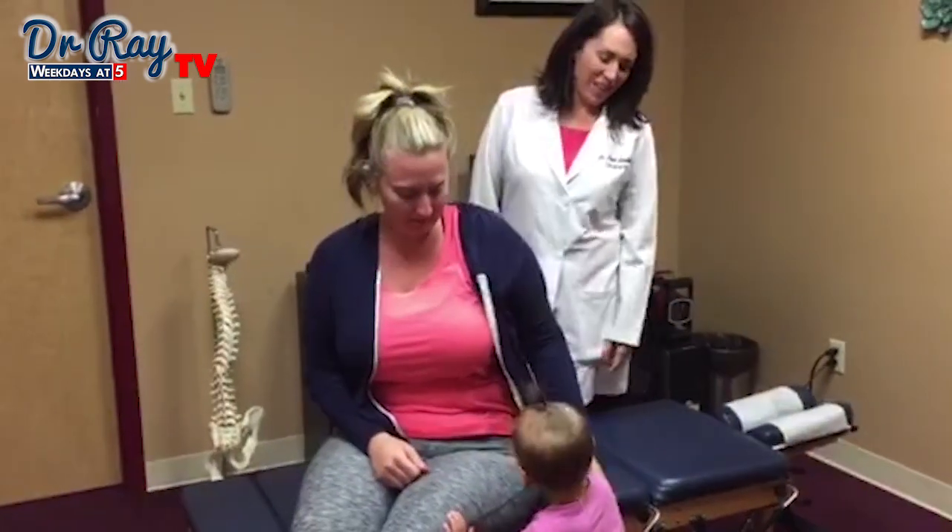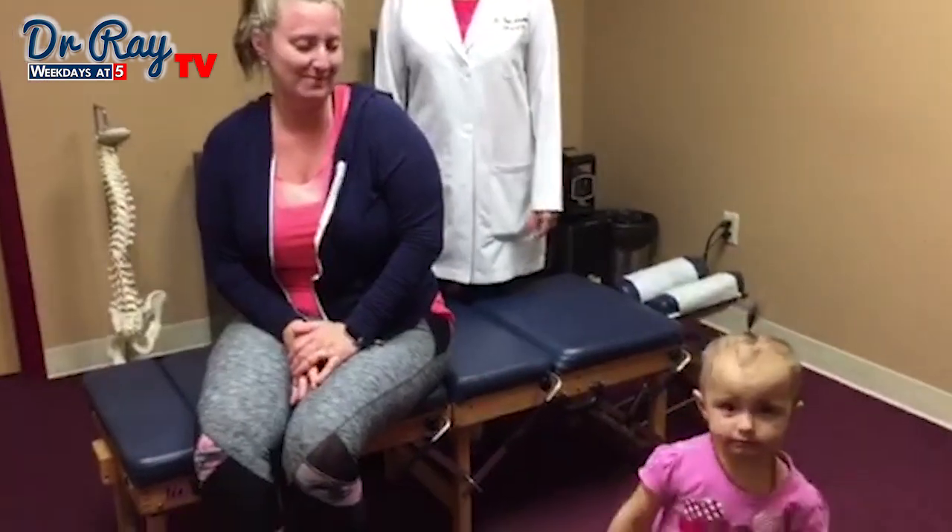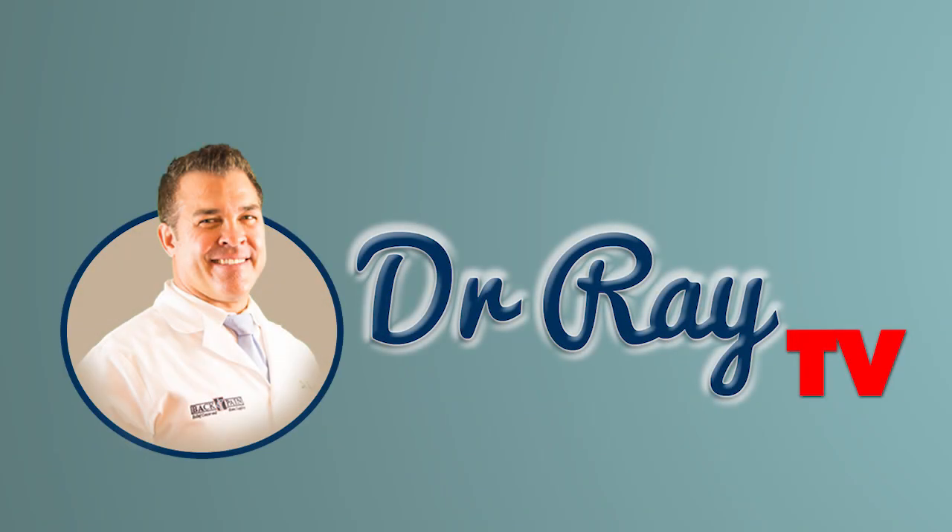And Annalise, our wonderful helper for the day. Bye.